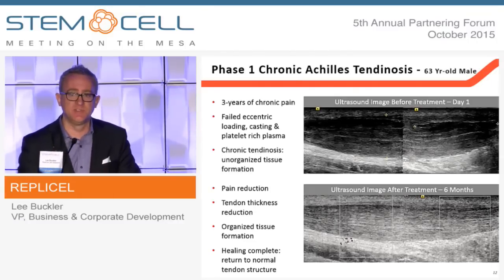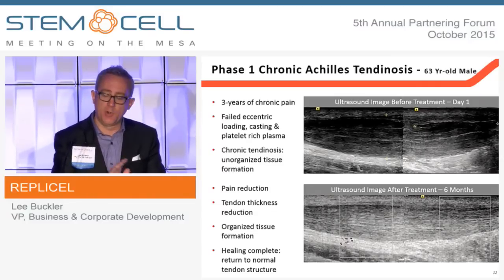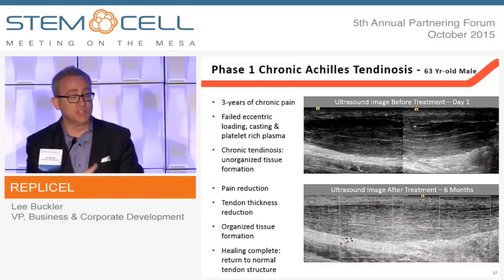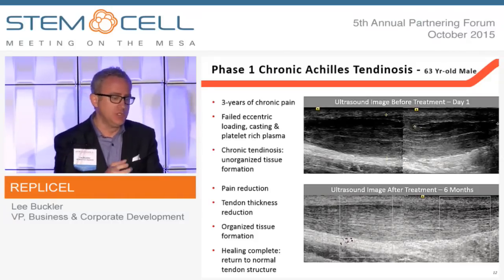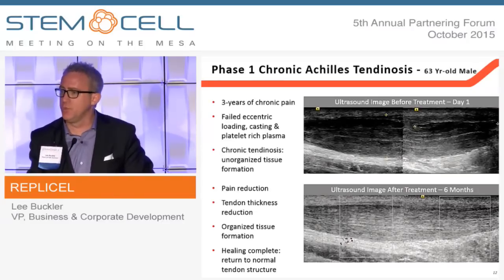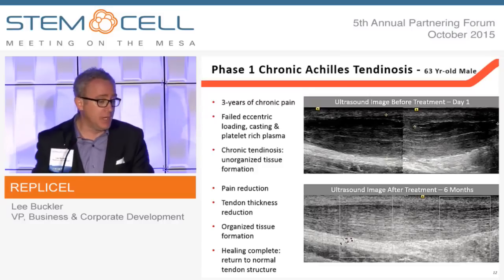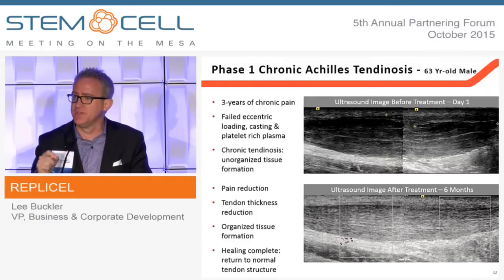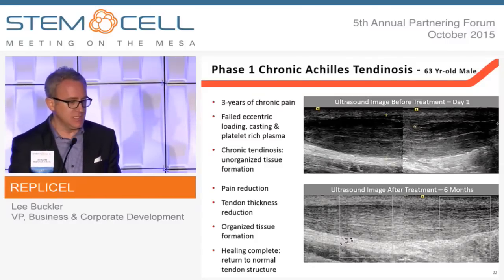This is the same man's tendon six months after a single injection of skin-derived fibroblasts. When we were locking up our intellectual property around our fibroblasts derived from the hair follicle, we went to David Connell, who had just published this work, and said we think we've got a more powerful cell type — one more expressive of type 1 collagen than the one he used in his trial. The long story short is he folded his IP into our company and joined us as a clinical collaborator, because we believe the mechanism of action is the type 1 collagen expression that effects this kind of repair.